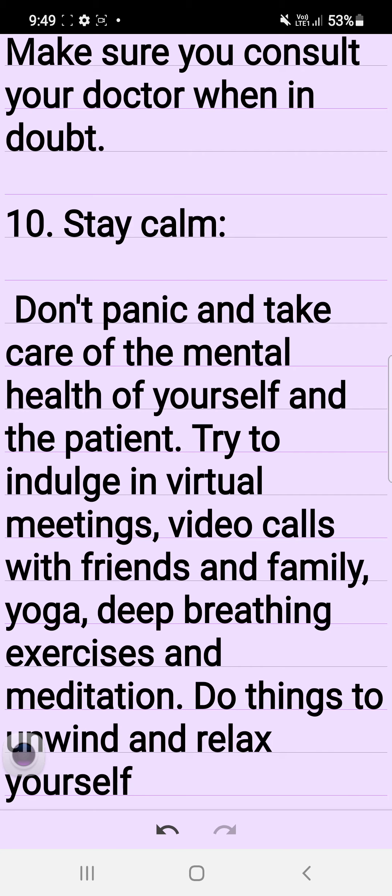10. Stay calm. Don't panic and take care of the mental health of yourself and the patient. Try to indulge in virtual meetings, video calls with friends and family, yoga, deep breathing exercises, and meditation. Do things to unwind and relax yourself.